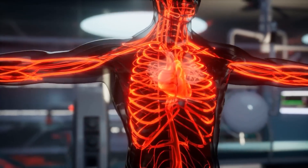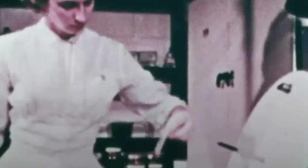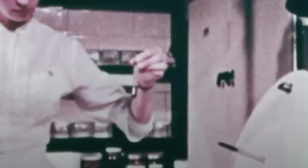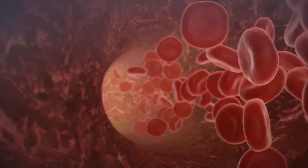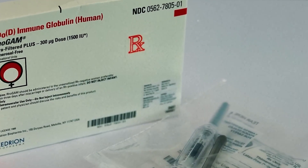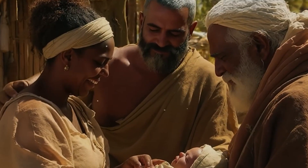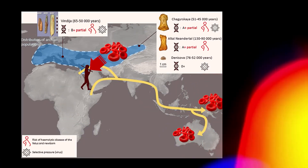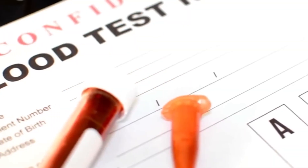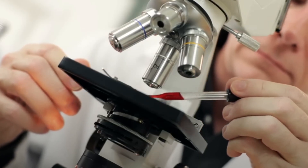Because of its rarity, Rh negative blood has fuelled countless myths and theories. Some fringe ideas suggest Rh negative people are more resistant to certain diseases, more sensitive to altitude or climate changes, or more intuitive or neurologically different. And of course there are the more extreme theories that Rh negative people are descendants of gods, aliens, or something other than human. While science doesn't support most of these claims, they show how deeply Rh negative blood fascinates people — its mystery sparks the imagination because it feels like it shouldn't be here at all.